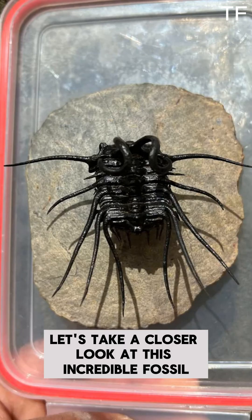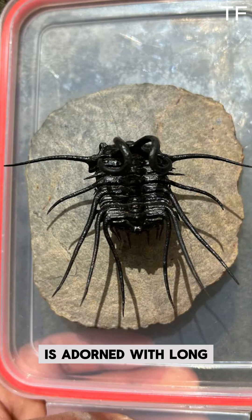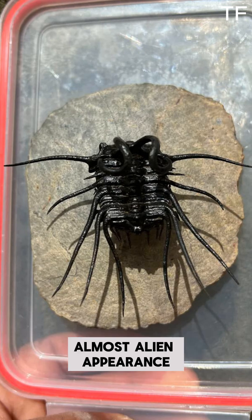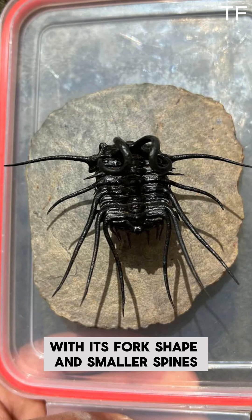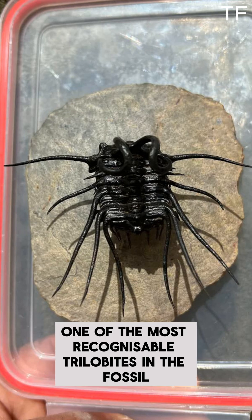Let's take a closer look at this incredible fossil. The head shield, or cephalon, is adorned with long, curved spines that give Dichranurus its distinctive, almost alien appearance. The tail, or pygidium, is equally impressive, with its forked shape and smaller spines. Together, these features make Dichranurus one of the most recognizable trilobites in the fossil record.